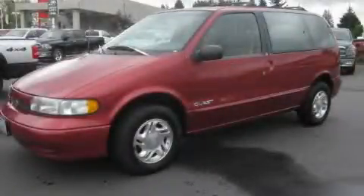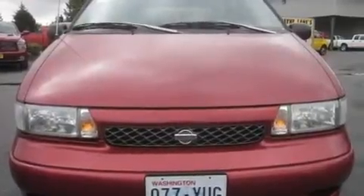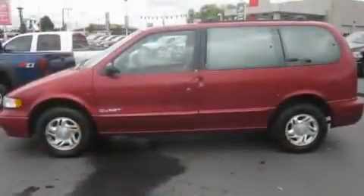This is a 1996 Nissan Quest — room for the entire family. It features a 3.0-liter, six-cylinder engine and an automatic transmission.